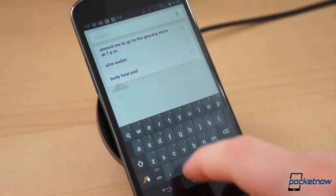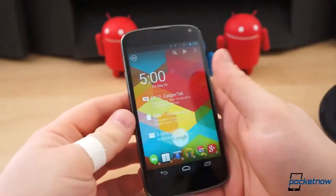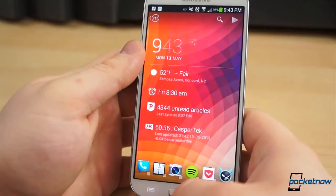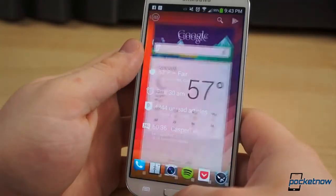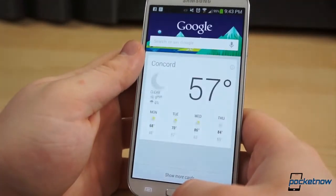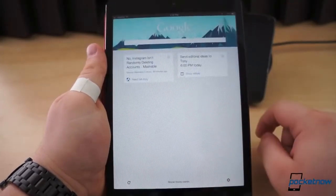Google Now resides beneath the Home button and is easily accessible from anywhere within the system — it's only one quick swipe away. That is, if you use a Nexus. If you use another device, like the HTC One or Galaxy S4, Now may be accessed by holding the Home or Menu button. And if you use an iOS device, simply download the Google Search app from the App Store and log in.